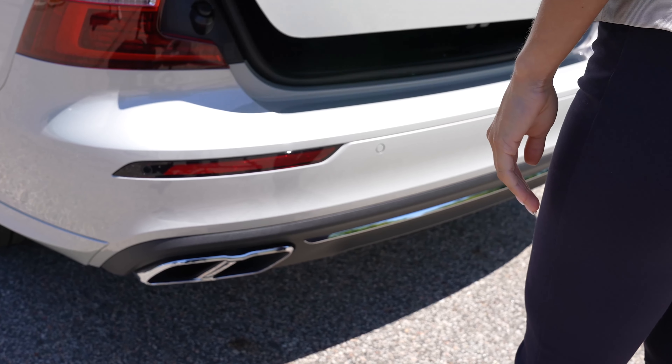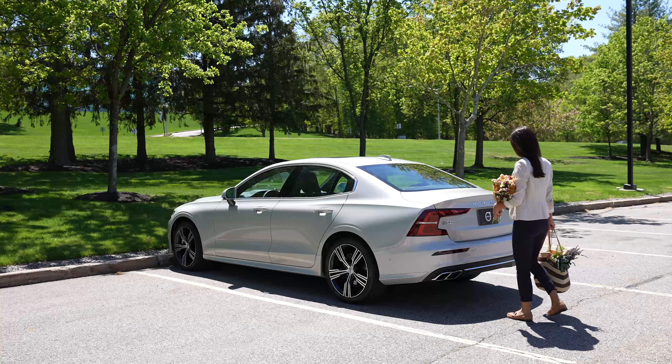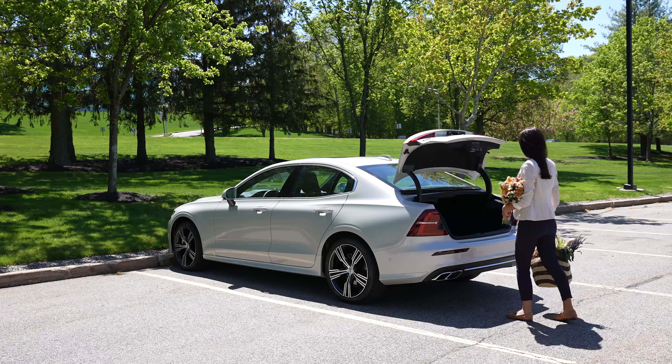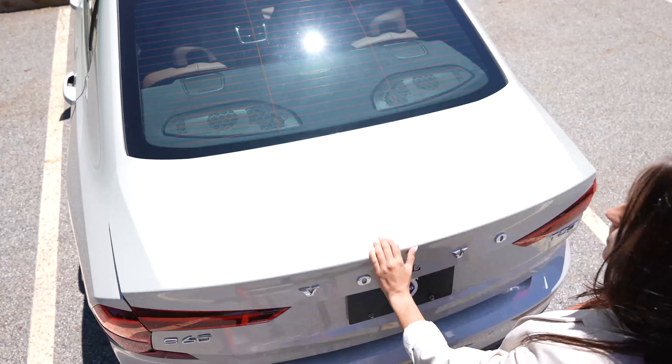It's important not to pause or wave your foot, and it doesn't matter what size your foot is. Then take a step back and the trunk lid will pop open. To close the trunk lid, simply close it manually.